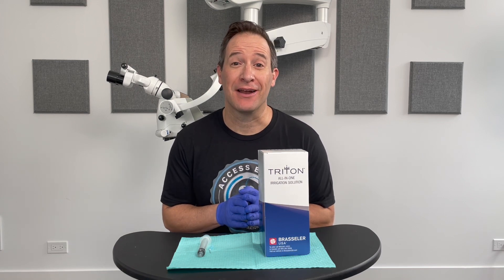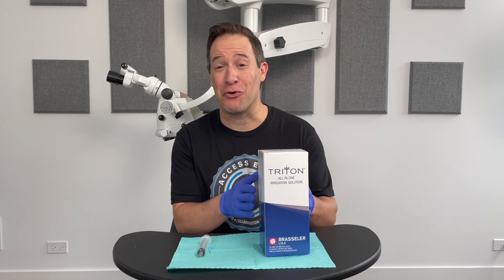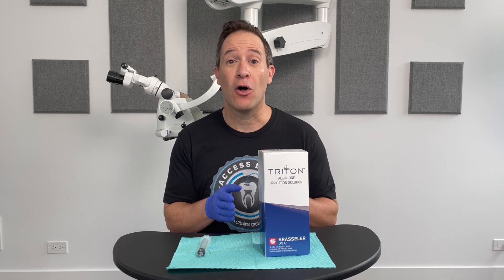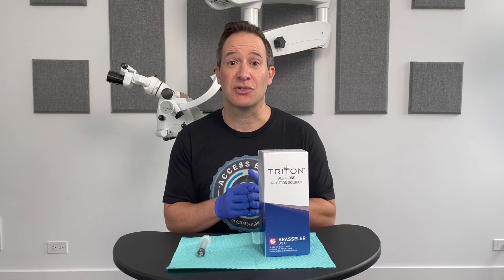Welcome back to Inside Access, where I explore new endodontic products and share and review them with you. Today I'm very excited — I've got a great new product, just hot off the presses, called Triton from Brassler USA. This is an all-in-one irrigation solution, so no more EDTA in a separate syringe, no more sodium hypochlorite in a separate syringe.